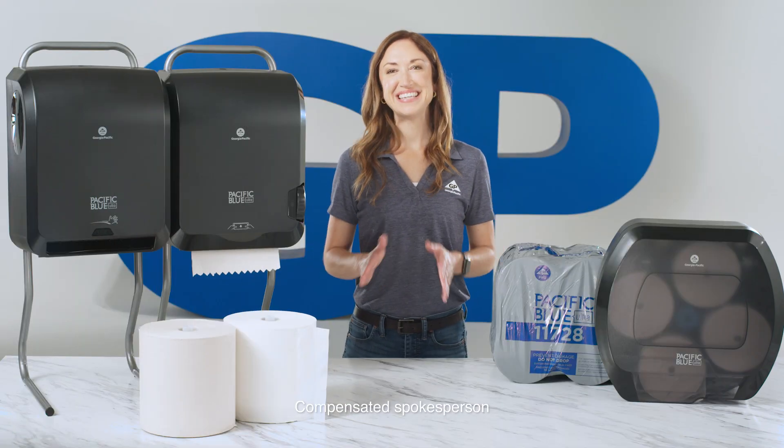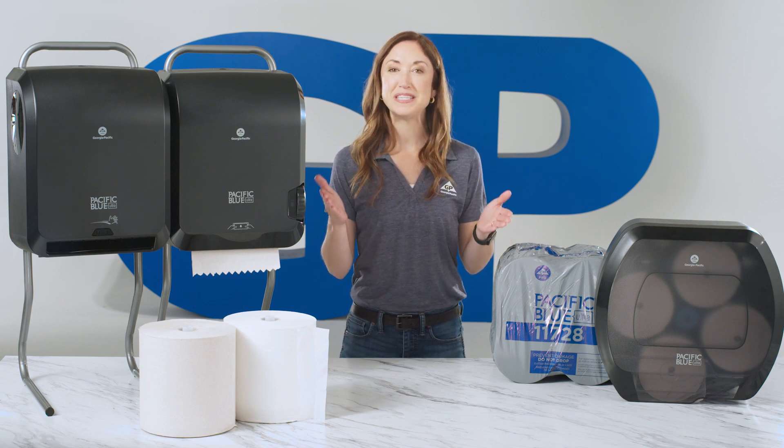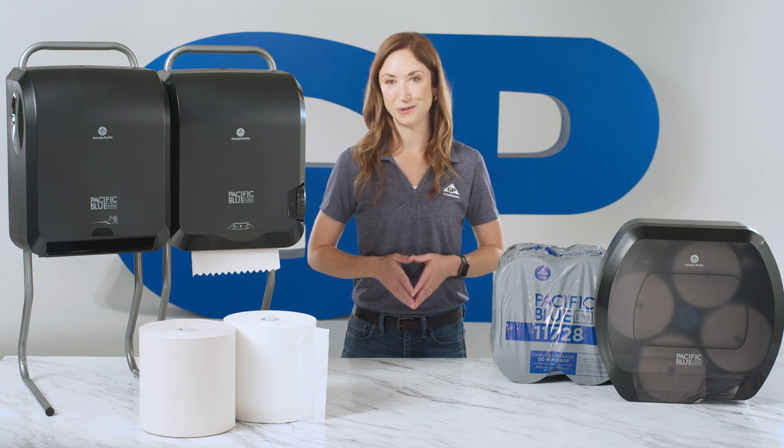Hi, I'm Beth, and today I'm going to share with you how your business can benefit from GP Pro's Pacific Blue Ultra restroom solutions.